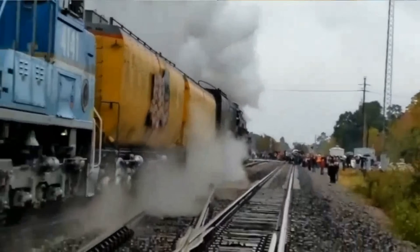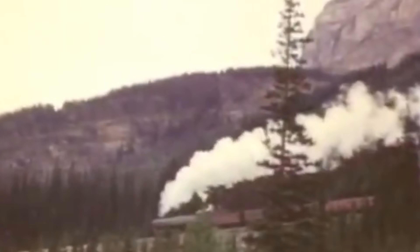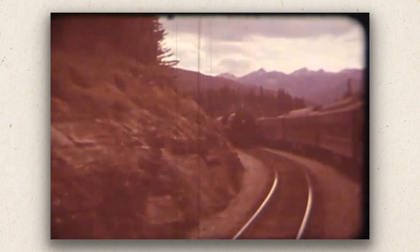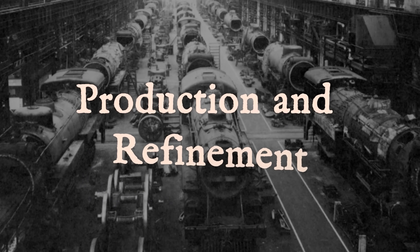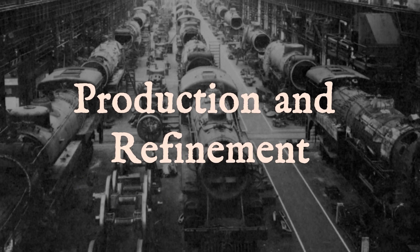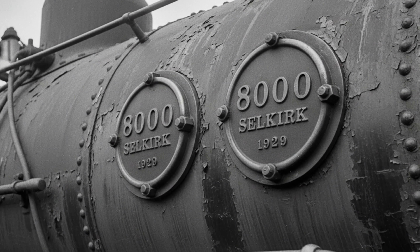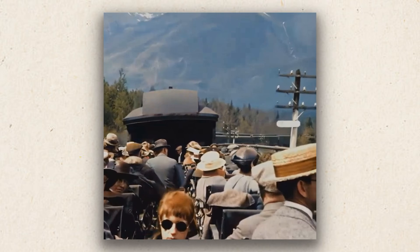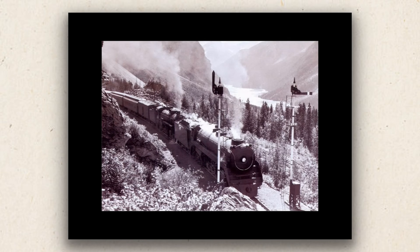A Big Boy pulled massive consists on relatively forgiving grades. The Selkirk pulled smaller trains up steeper mountains while maintaining passenger schedules. Neither locomotive was superior. Both solved the specific problems their railroads faced. Montreal Locomotive Works delivered 20 T1A-class Selkirks before 1929 ended, numbered 5,900 through 5,919 — heavy and functional. Railroads in the late 1920s did not care about aesthetics; they cared whether the locomotive could do the job.